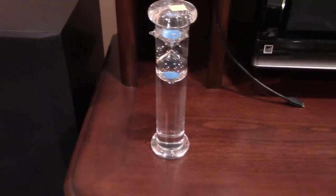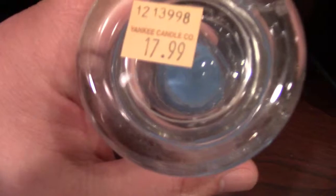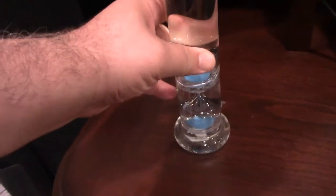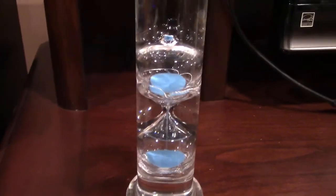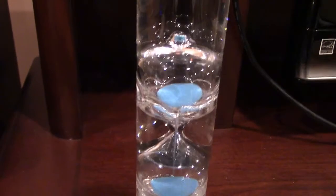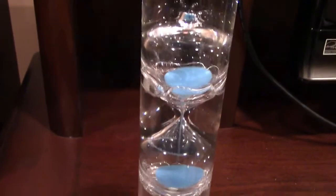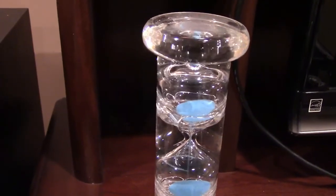And while we're on the subject, I also have this thing I picked up years ago. Yes, I did pay $18 for it at the overpriced Yankee Candle Company, but I thought it was kind of cool, because when you flip it over, it not only sends the sand down through the timer, but it rises to the top as well, which is pretty cool.